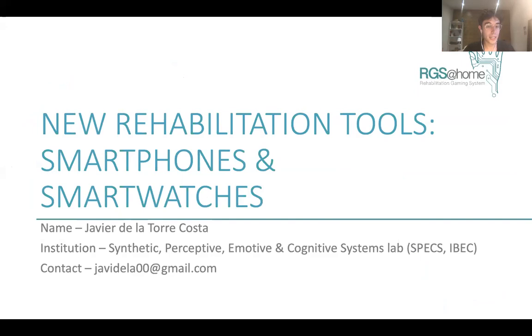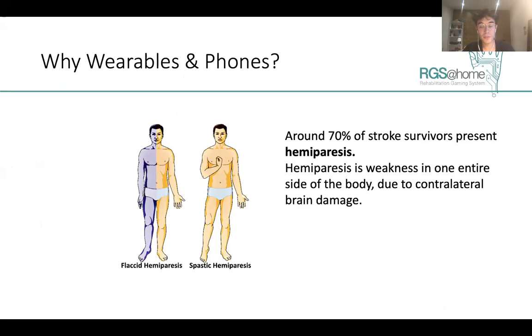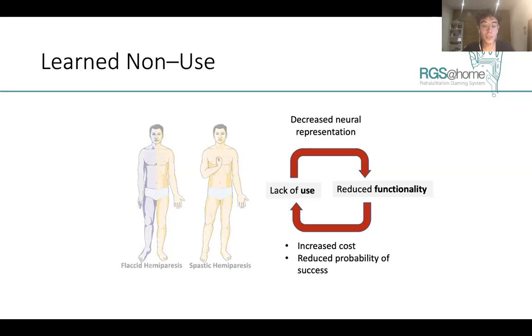Why smartphones and smartwatches? Around 70% of stroke patients present hemiparesis, which is defined as weakness in one entire side of the body due to contralateral brain damage. This reduced functionality in the affected limb leads to an increased cost and reduced probability of success when accomplishing certain tasks, which in some patients is translated to stop using this affected limb, leading to a decreased neural representation. This overall is considered a vicious cycle called learned non-use.